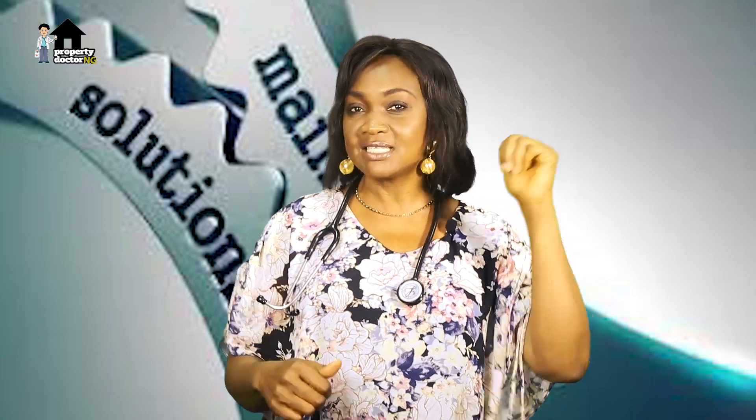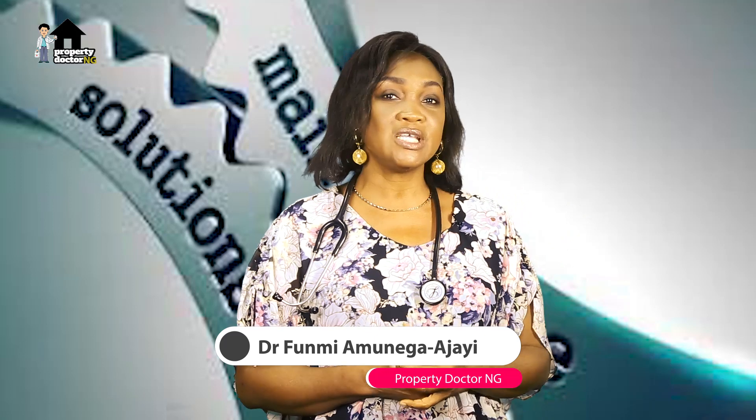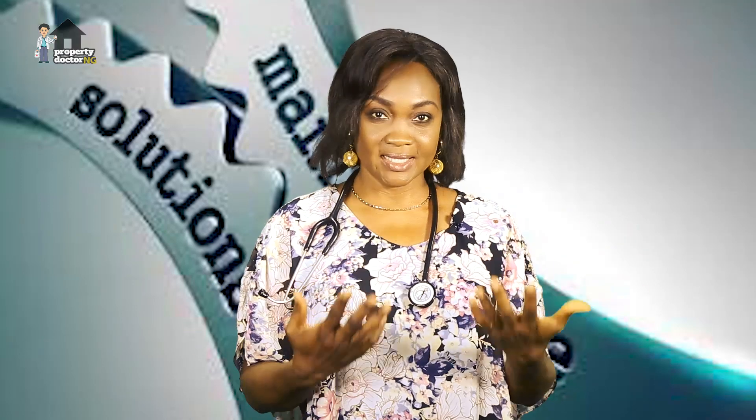Craig B. Longsburg once said, we want a fresh start only because we didn't sufficiently care for the last fresh start. How you maintain your building influences how long it will serve you. I'll share some tips on the different types of maintenance and how they apply.